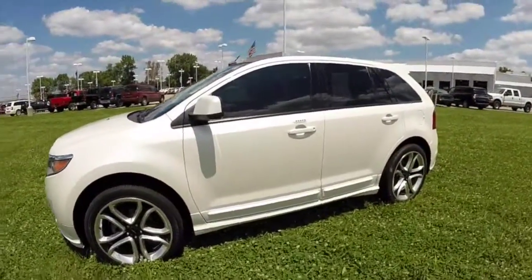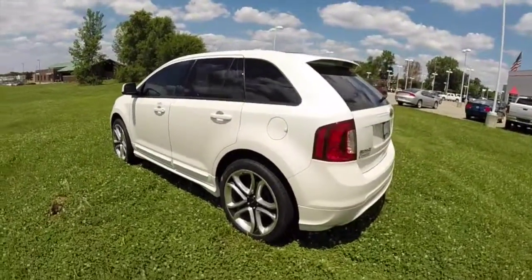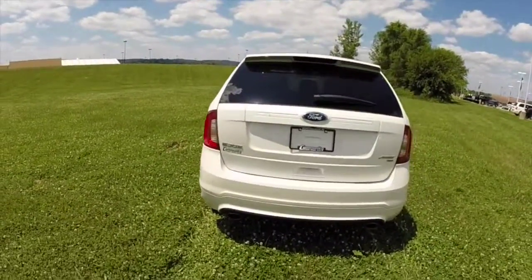This Edge is painted in white platinum metallic tri-coat, has the black with silver smoke leather interior. It is powered by a 3.7 liter V6 engine with a six-speed select shift automatic transmission.